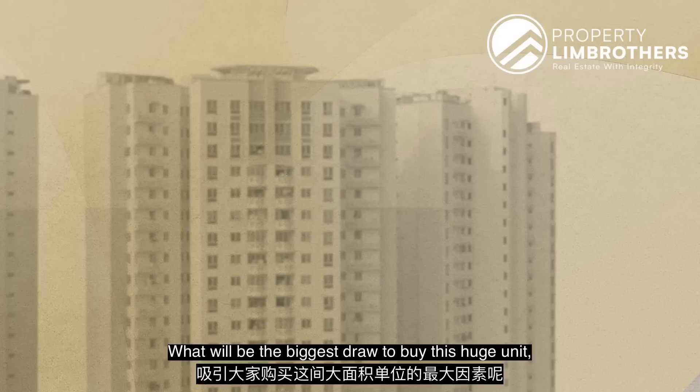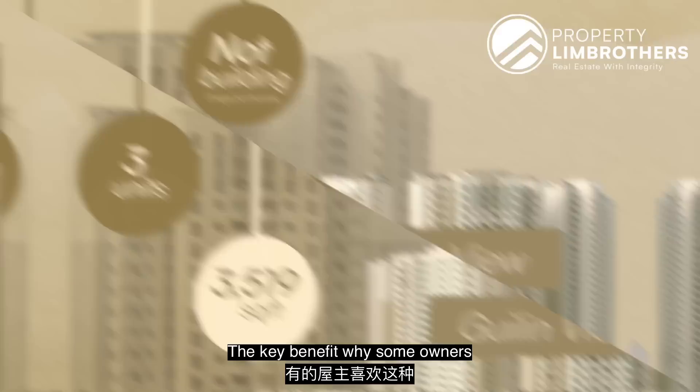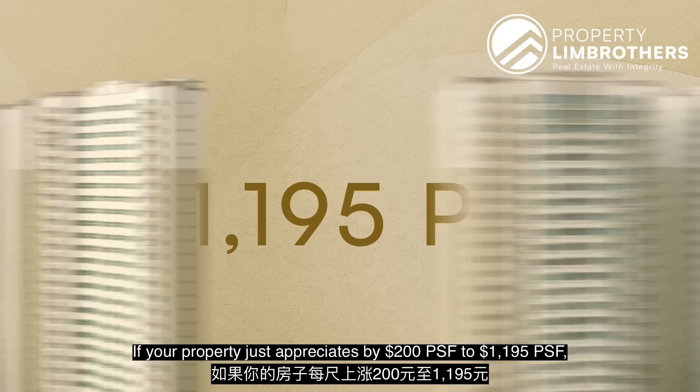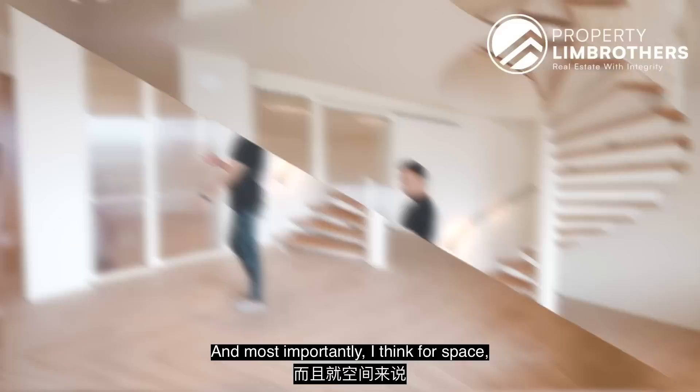The key benefit of going for a huge square footage is that you don't have to worry too much about the lease because this still has a balance of 72 years — a good runway for the next 5 to 10 years. If your property appreciates by just $200 PSF to $1,195 per square foot in the next 5 years, you're going to see an appreciation of close to $700,000 in your total quantum. And most importantly, for space, your family is going to enjoy it right here. Let me show you the first bedroom.